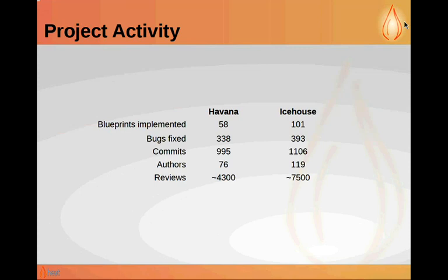I ran the statistics on Havana and Icehouse, and the project is continuing to grow — we've got a lot of contributors in Icehouse. Heat is now second only to Nova in terms of number of commits among the integrated projects in the Icehouse cycle. It's a very big project now with a very healthy ecosystem, and we're also rotating the PTLs to build leadership depth in the project.